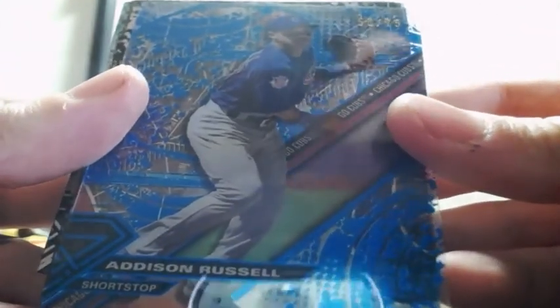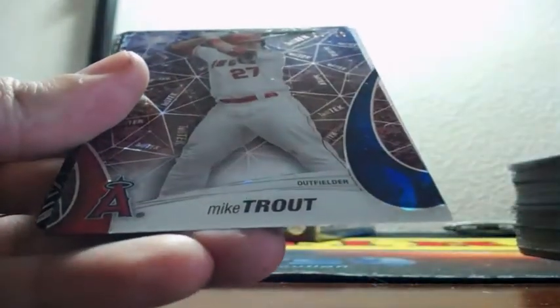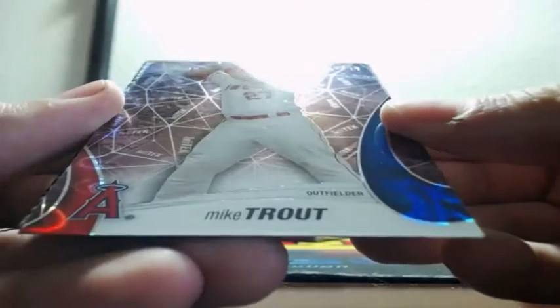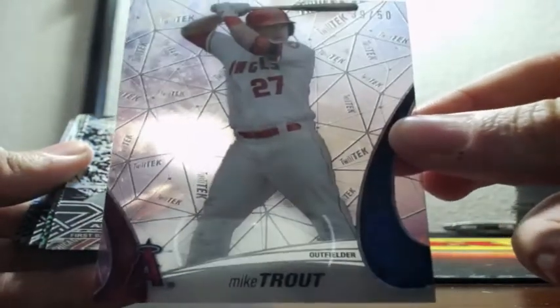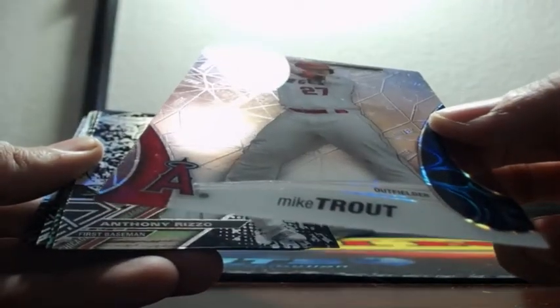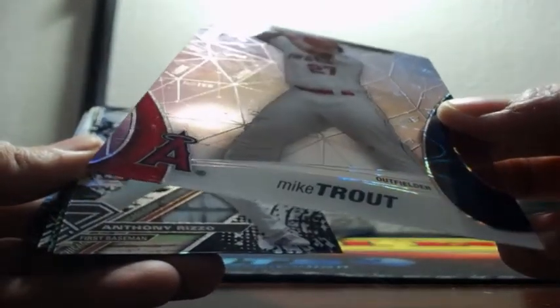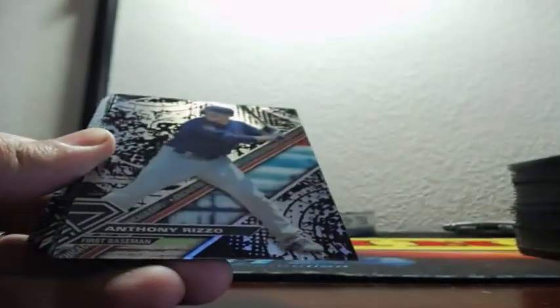Blue — Addison Russell, Addison Russell out of 75, Cubs. Michael Trout, 39 of 50 — some sort of insert, that's kind of really cool looking for the Angels. It says 'Twilight Tech.' I guess that's like a Twilight Parallel of some sort.